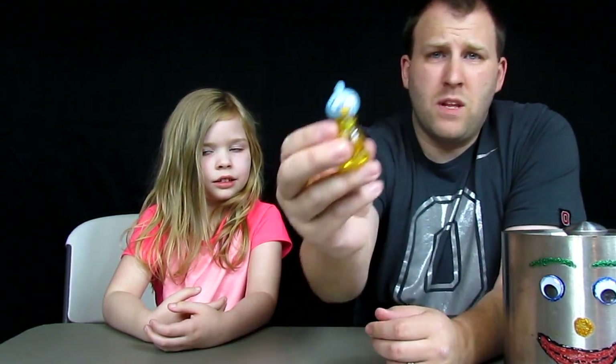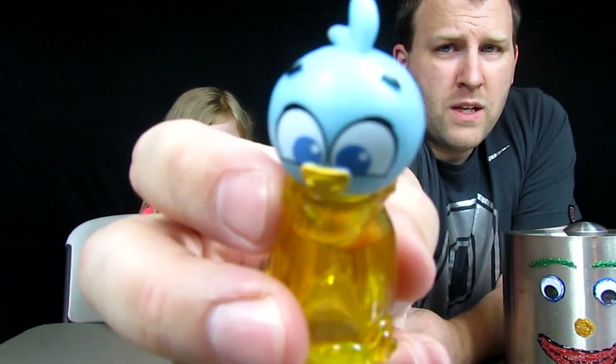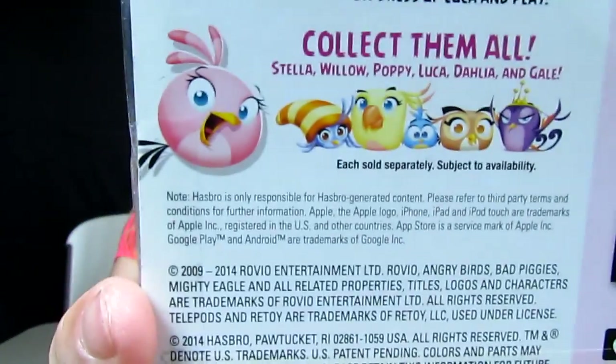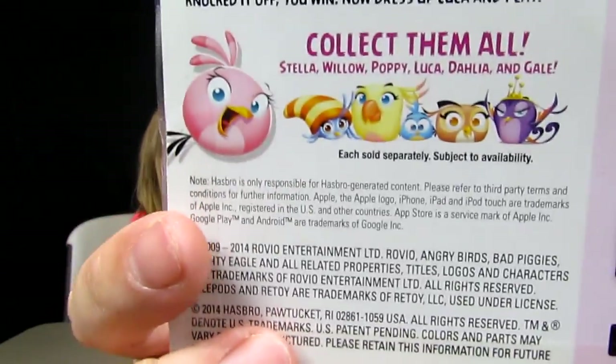I don't know what it does in the game, but like I said, they're on sale and they're kind of cool and cute, so we bought them. This is our fourth one and there are six to collect. The only ones we don't have are Stella — because they must have been sold out — and Gale, the purple one. So we're going to keep our eyes out for those. That is Luca from Angry Birds Stella Telepods.